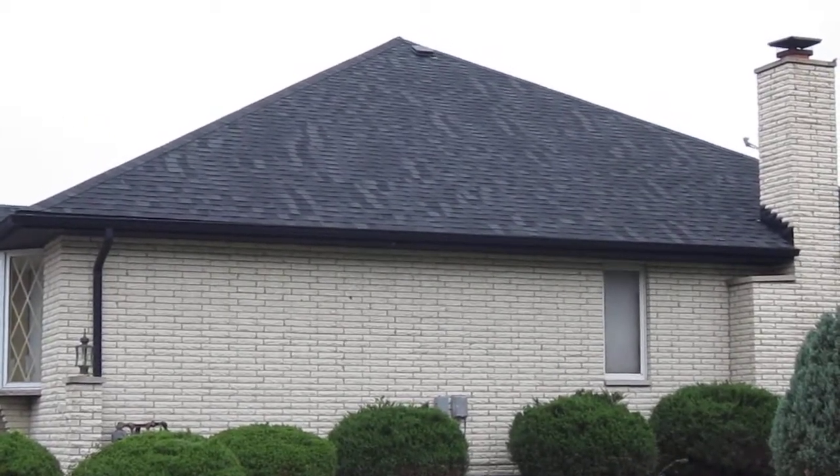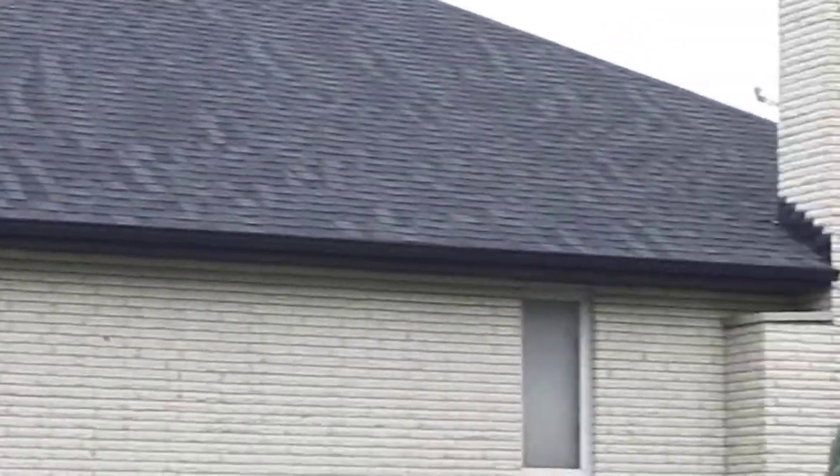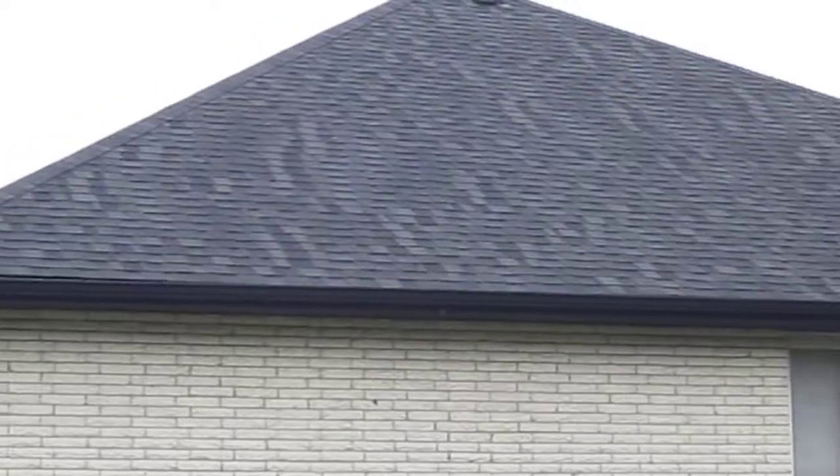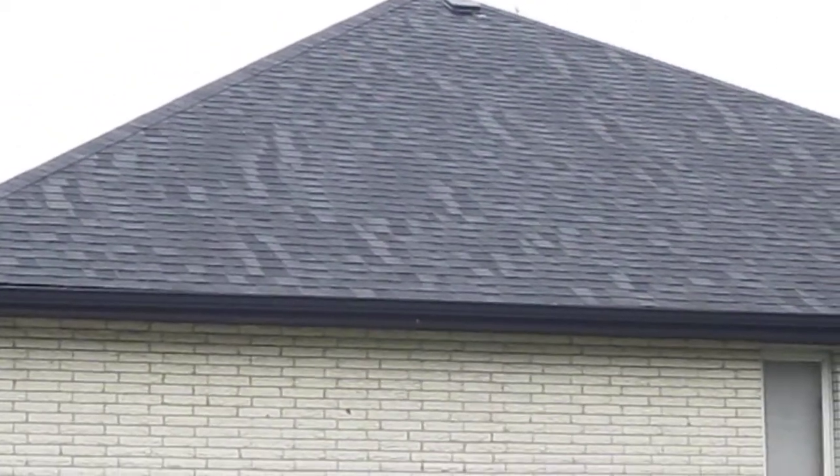Don't know whose this is, and of course I wouldn't advertise it anyways, but this is a new roof. I can tell by the chimney flashing on there it looks fairly new. And if you can see the striping in these architectural shingles, this roof was just put on wrong.